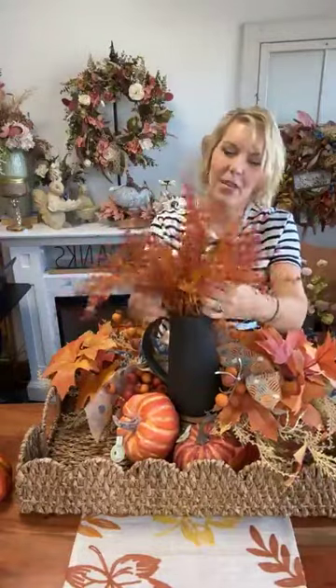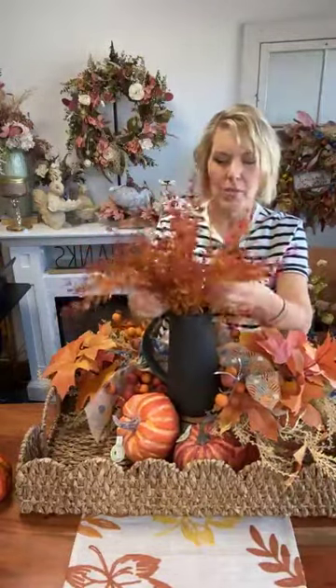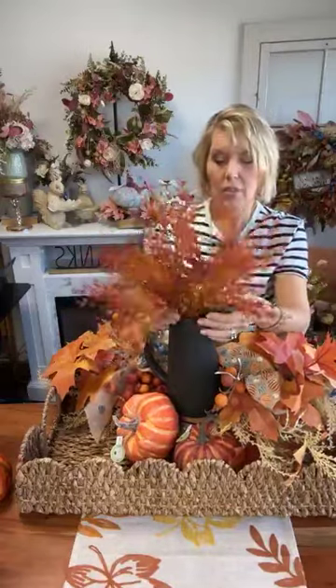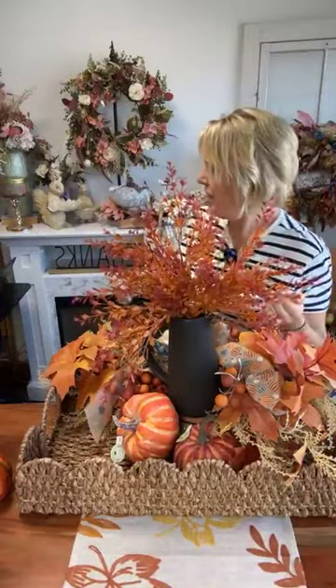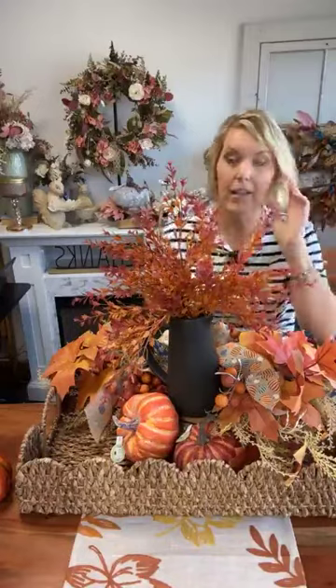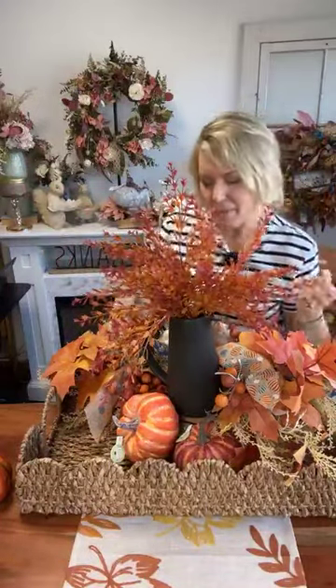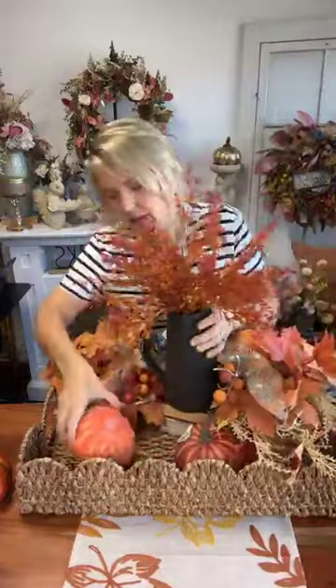The weather isn't cooperating with what we should be getting excited about. The 22nd is coming — that's the first day of fall — and I'm really afraid it's not even going to feel like fall that day. We've had a couple of crisp cool mornings but not really consistently.